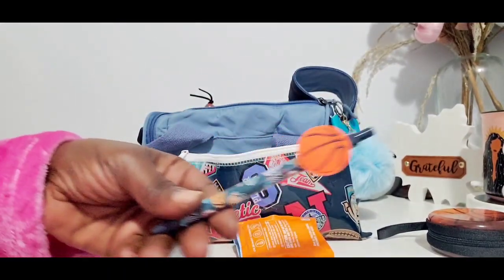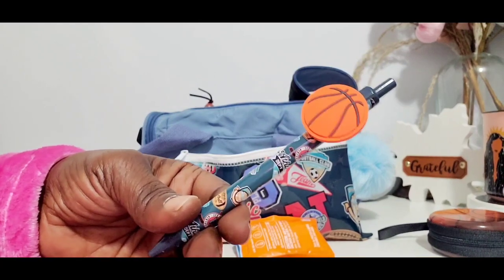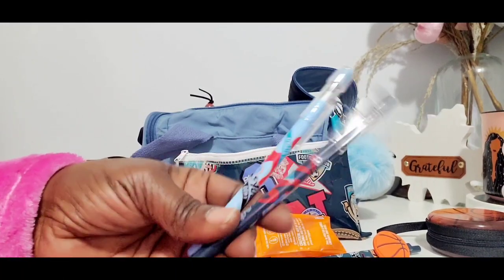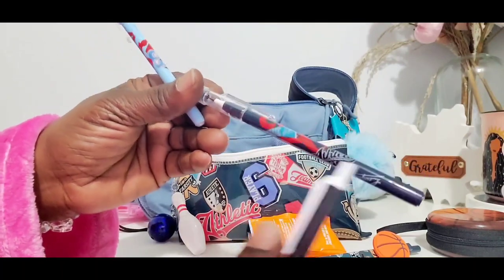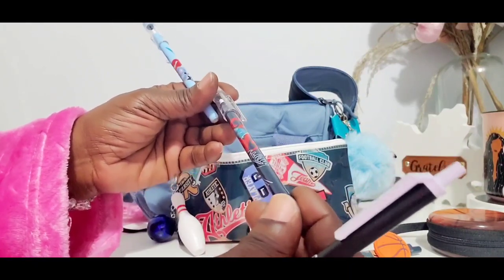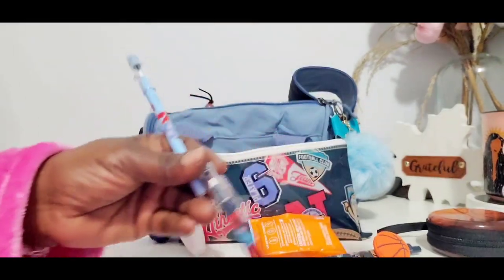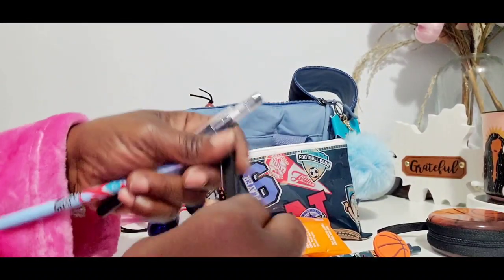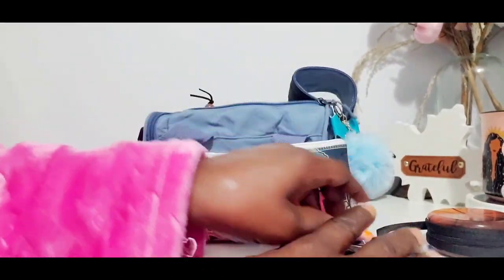This pen is also from the sports theme back to school selection at the Dollar Tree, very cute. And these two pencils as well are from the Dollar Tree for the back to school - sports theme with athletes on them. And then the light blue one as well, so it says athletic. And then just a regular big black pen. Most of my pens and pencils for the week.